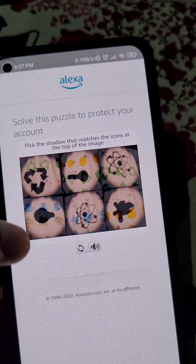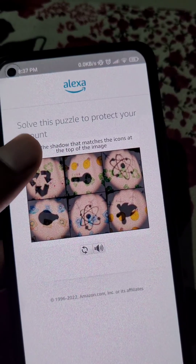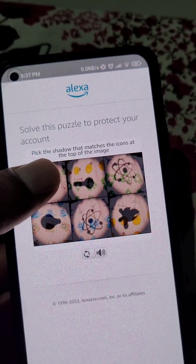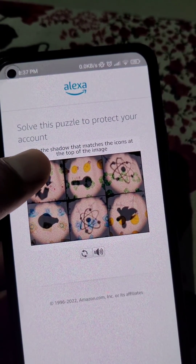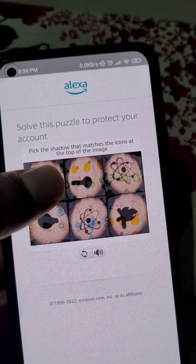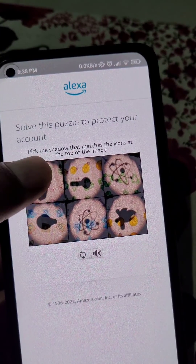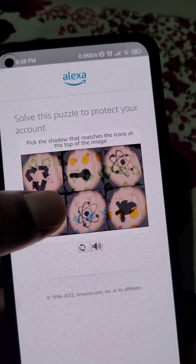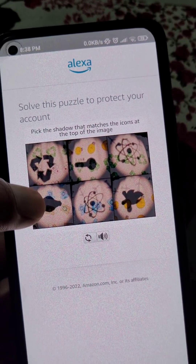How to solve puzzles in the Alexa app or Amazon app. If you see this kind of puzzle and you don't know how to solve it, just read what is written here: pick the shadow that matches the icons at the top of the image. Watch these images carefully and you will get the answer.